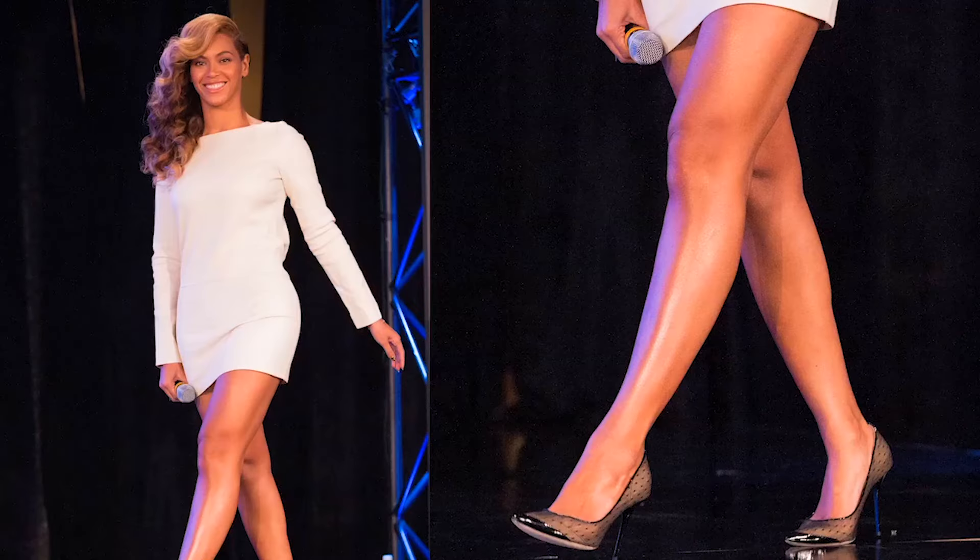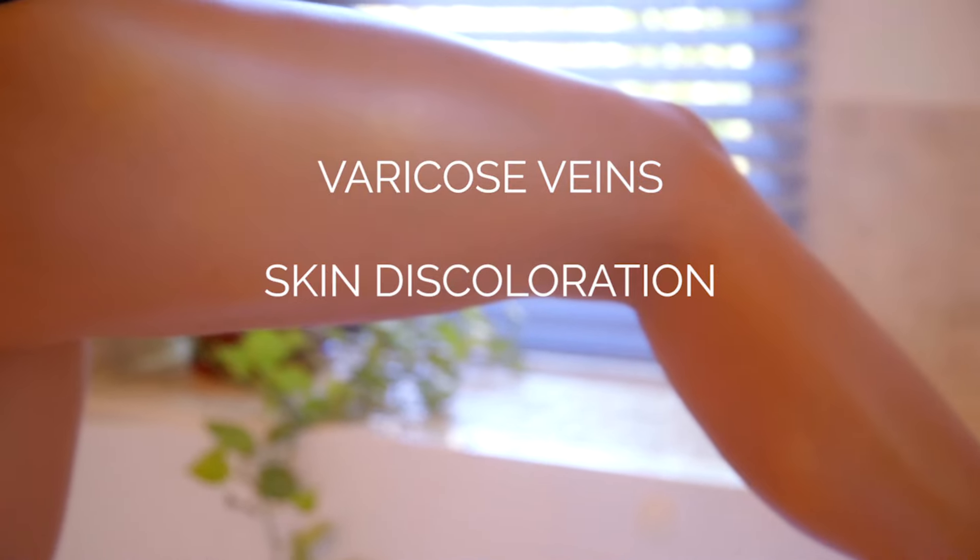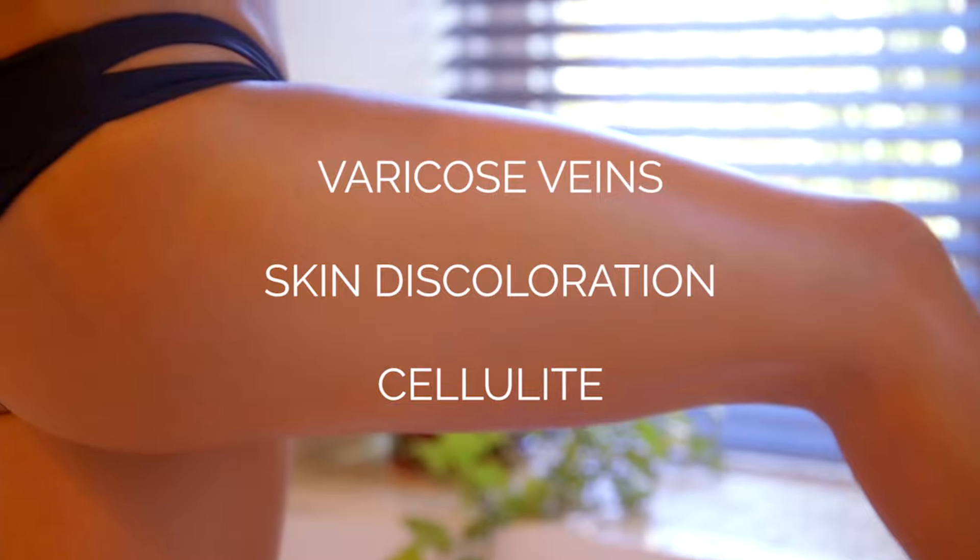Body shimmers are the camera-ready secret of models and actresses around the world. Because shimmer reflects the light, it helps camouflage imperfections like varicose veins, skin discoloration, and even cellulite.